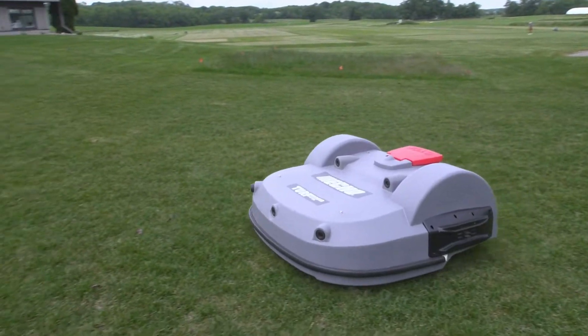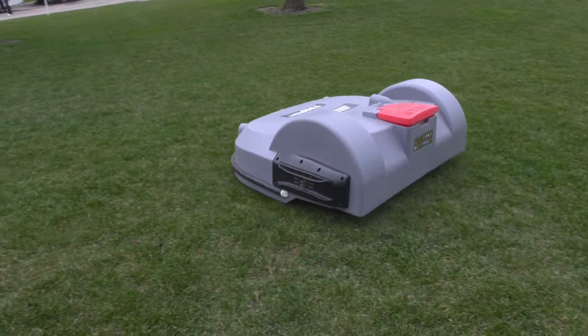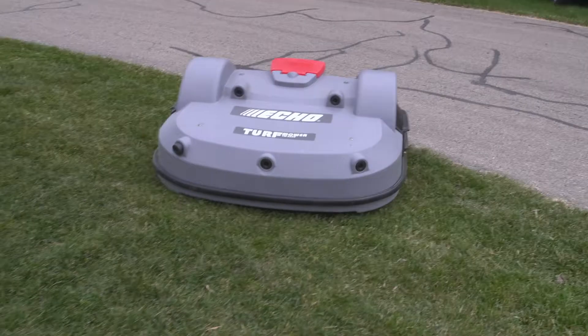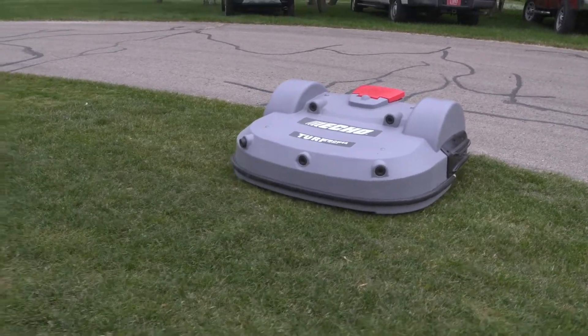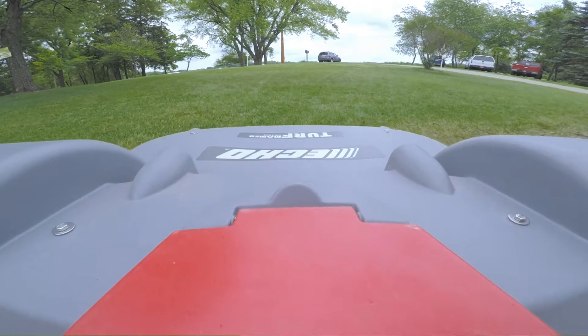Our front yard with that mower looks the best it has probably in the 27 years we've been here. Because it's a robot, it's fun to watch — it goes right along our parking lot and it'll mow and mow and mow, keep its clip up, then it'll just stop and find the edge, turn, and go back.